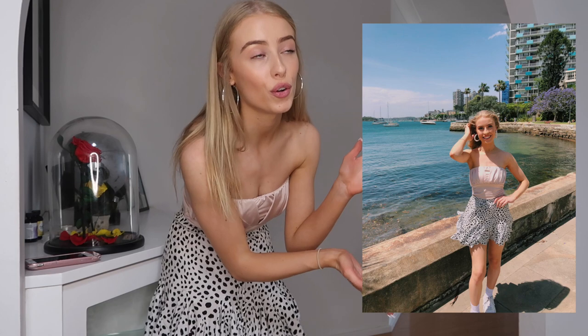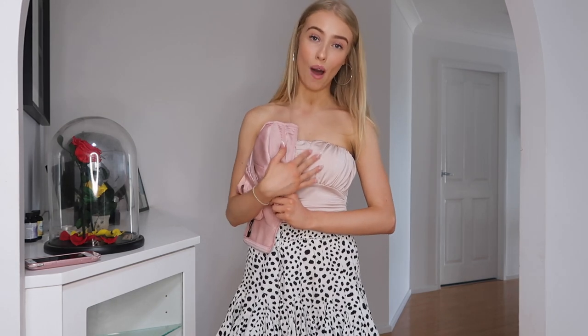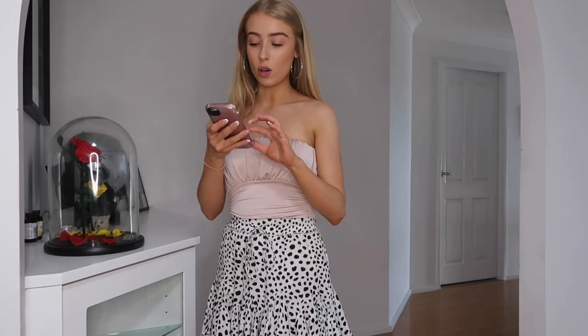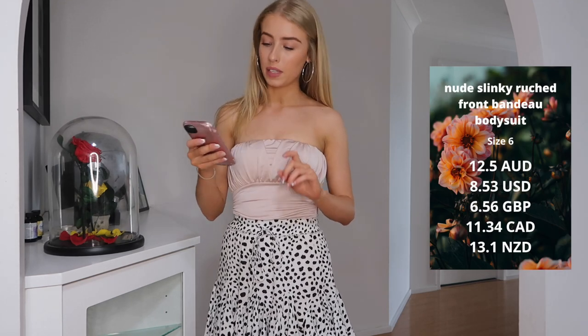So I had another top — this is the second last one. I've actually worn this out already, so I'll include a photo of me wearing it, and I wore it with the same skirt. The top is a bodysuit, so it goes all the way down and has clips at the bottom. The corset top is a bit more of a darker rosy pink, whereas this one is more of a washed-out white sort of pink. Apparently it's called nude, but I would definitely classify this as a pink. The back is just like a bandeau. They call it the nude slinky ruched front bandeau bodysuit in a size six.